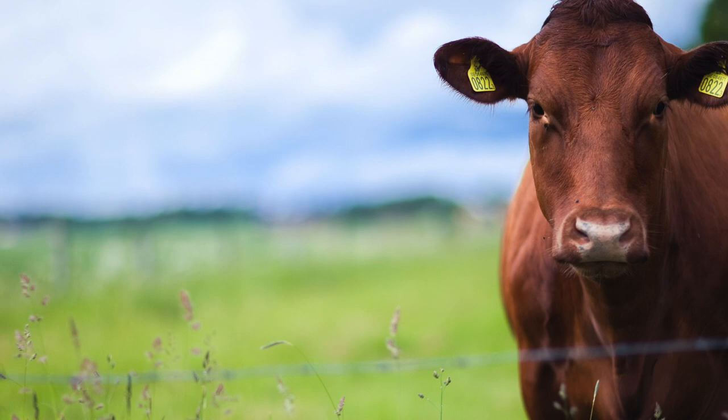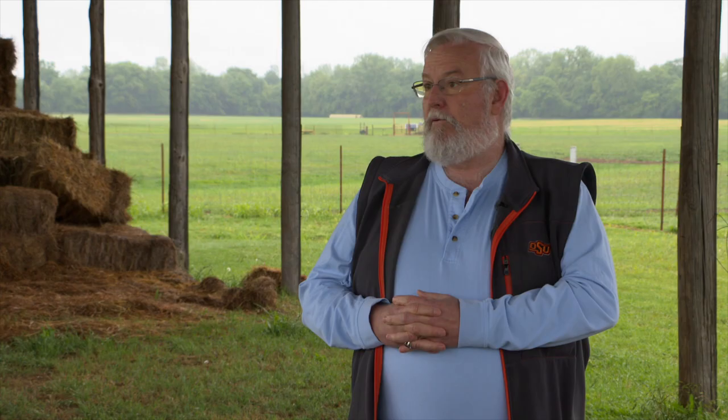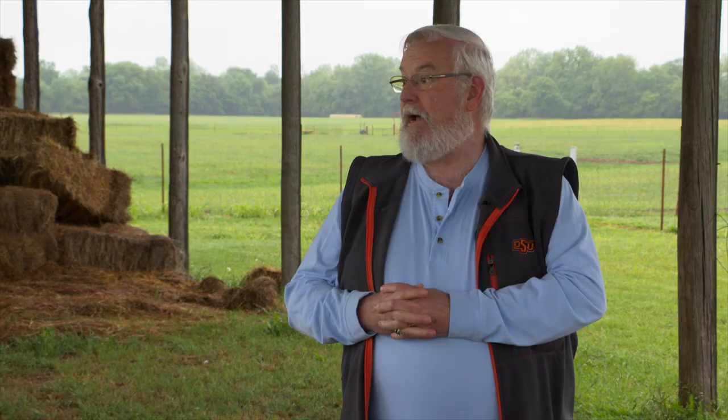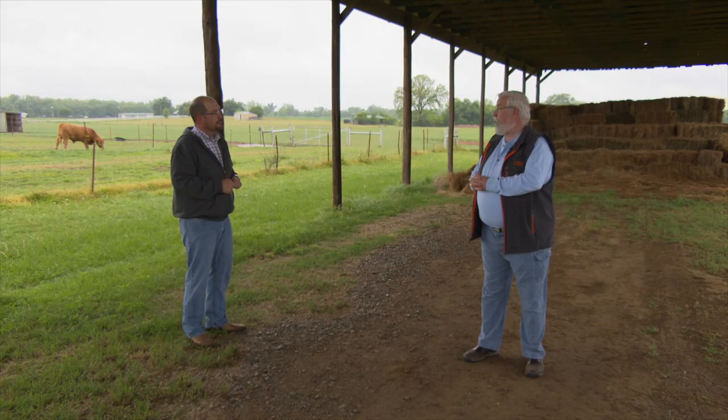How are things on the pork and poultry fronts? Similar story in general, especially on the pork side. The difference is pork has less flexibility than cattle, and so we are euthanizing some hogs — those backlogs are very severe there. On the poultry side, we've euthanized a few chickens, but really not very many, and it hasn't changed overall production. So again, it's just working through this and trying to get caught back up on all fronts. Dr. Darrell Peel, livestock marketing specialist at Oklahoma State University.